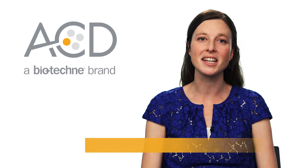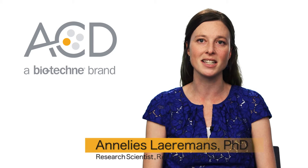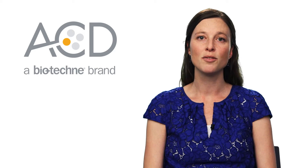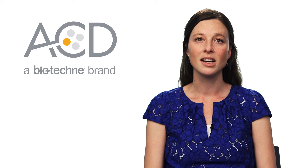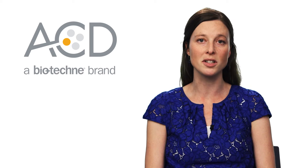Hi, I am Anneliese Lermans, and I'm a research scientist in the R&D applications team at Advanced Cell Diagnostics. I would like to take this opportunity to highlight some of the neuroscience applications for ACD's RNA scope technology. By enabling highly specific RNA detection in the nervous system, this technology contributes to the current advances in neuroscientific research.